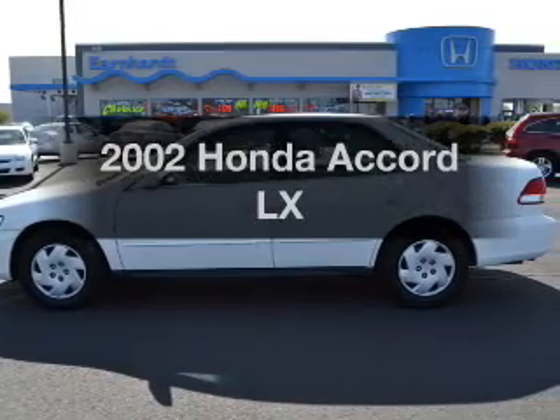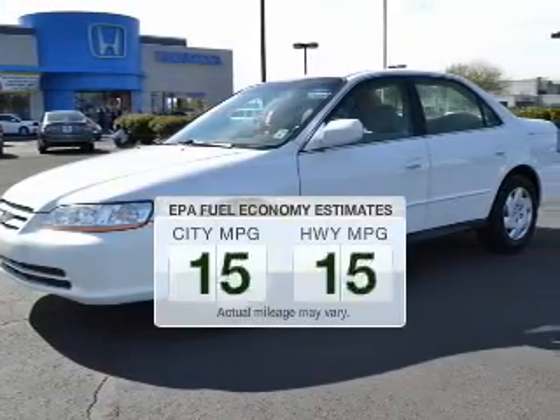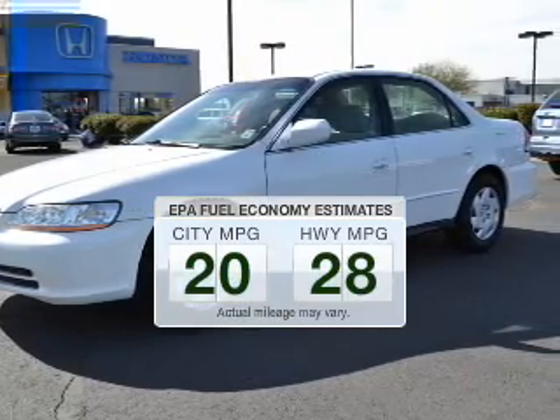Introducing the 2002 Honda Accord — this is the set of wheels you've been looking for. In the city or on the highway, you'll spend less time at the pump with this fuel-efficient vehicle.